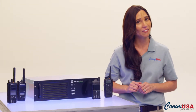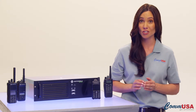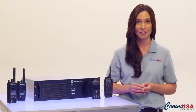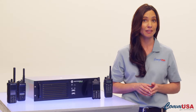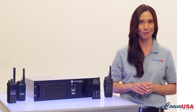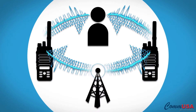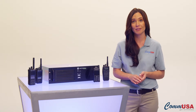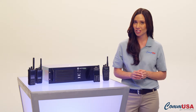We know customers have made significant investments in their current analog systems, so Motorola has designed their digital communications solutions in a way that lets users migrate at their own pace. Your current analog radios and repeaters work in an analog-only environment. But when you upgrade to Moto Turbo products, you don't have to kiss your old system goodbye right away. Motorola Moto Turbo products work in both analog and digital modes and automatically switch between types. So you can replace repeaters and keep radios or replace radios and keep repeaters, and finish upgrading to digital when you're ready.